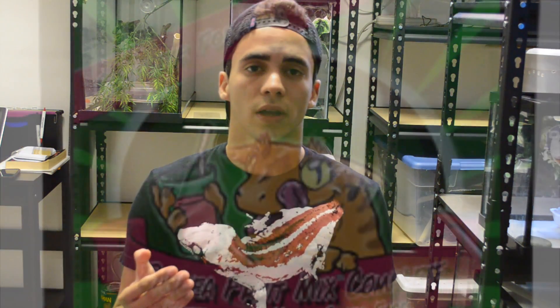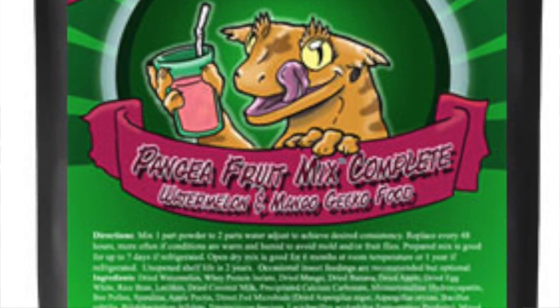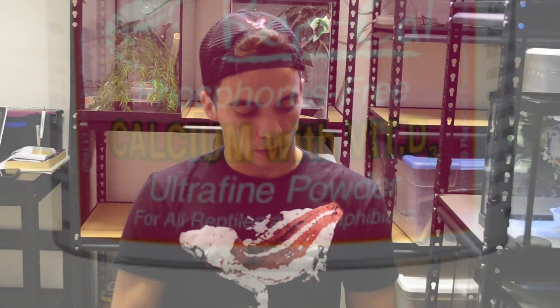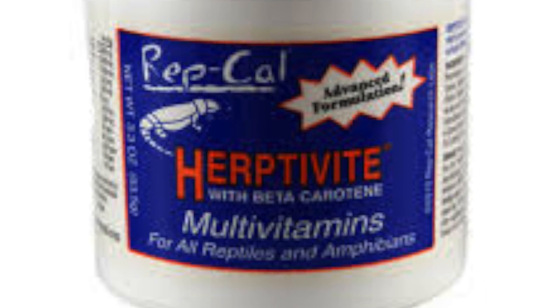If you feed your crested geckos the proper diets with a side of dusted crickets, there should be no reason for your animal to develop metabolic bone disease. Crickets should be dusted with a calcium powder containing D3 and, occasionally, with some vitamins and minerals called reptivites. These supplementing powders can be found at your local pet store.